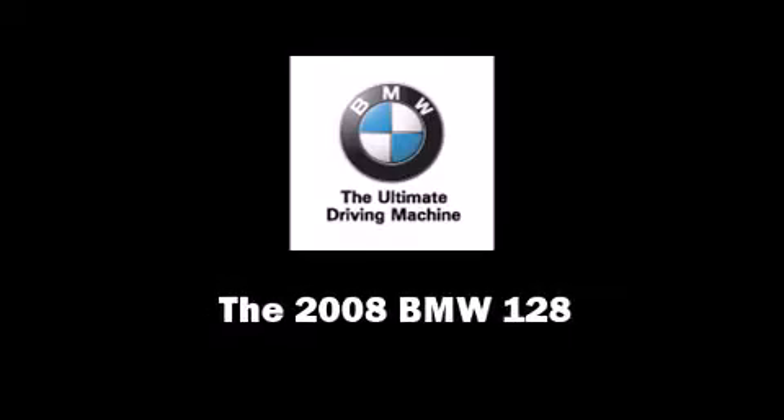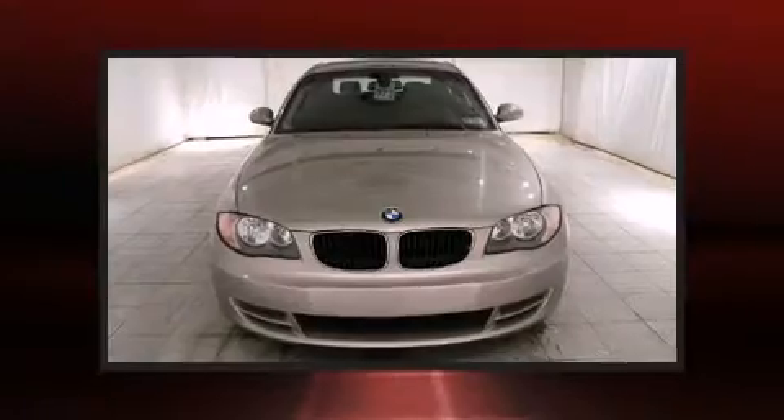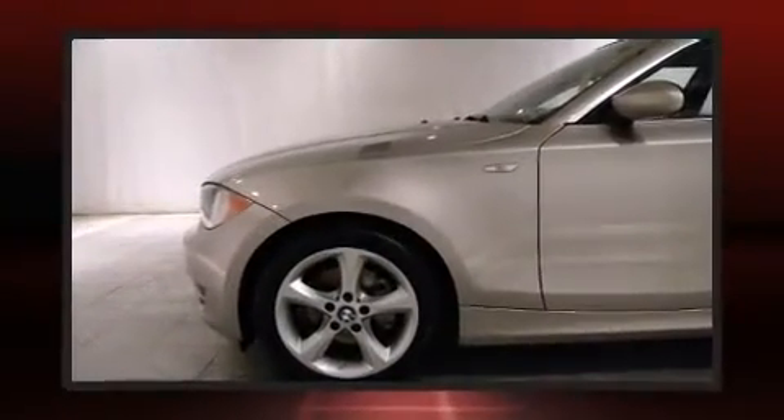Introducing the 2008 BMW 128i. With less than 30,000 miles on the odometer, this car is a truly winning combination — a quick and nimble vehicle emphasizing safety, style, and fun.